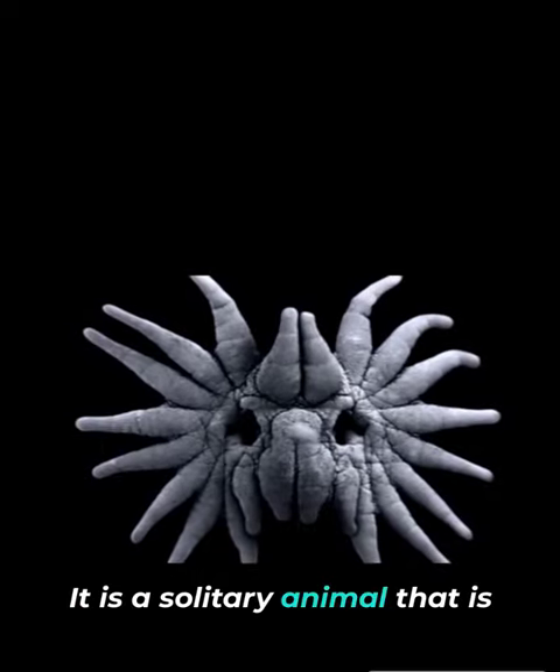It is a solitary animal that is primarily active at night. The star-nosed mole constructs intricate underground tunnels with multiple chambers.